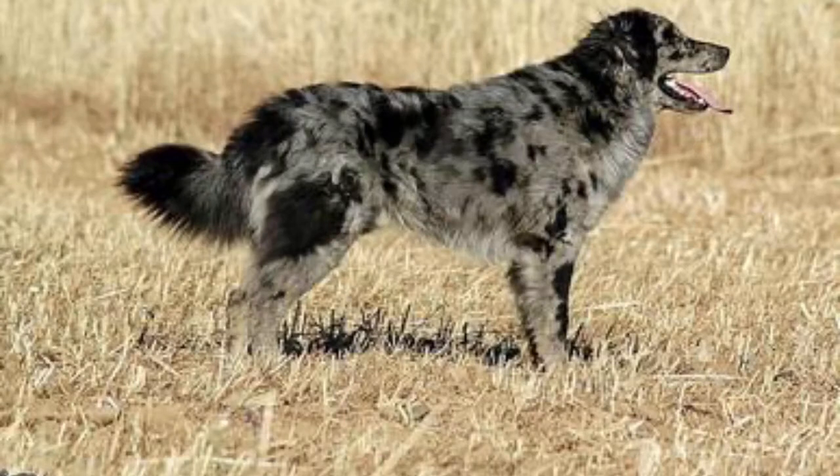At maturity they reach 23 inches and 32 kg. They are walking dogs and companion dogs, and they are used to control cattle and sheep.